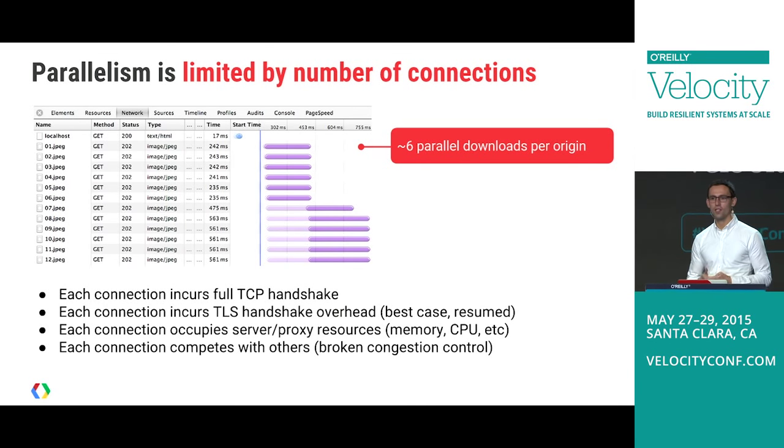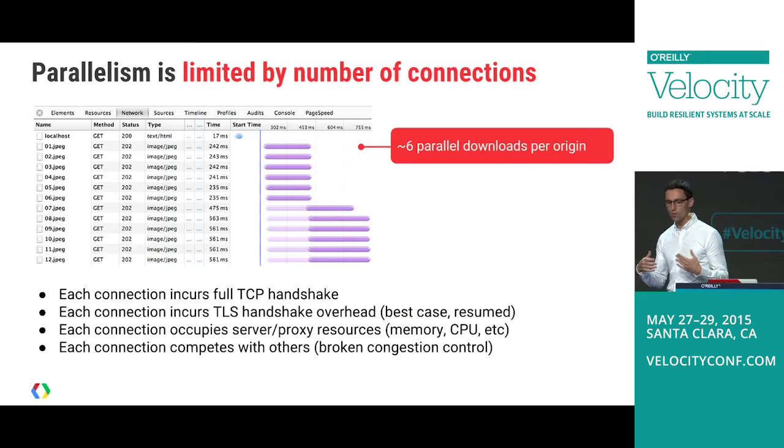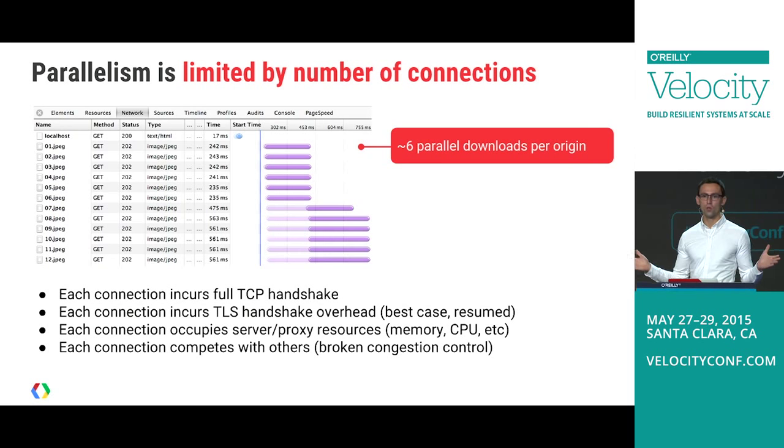Most importantly, opening multiple connections actually breaks TCP congestion control. The whole premise of congestion control is to observe what's happening within a connection and react. But when you have multiple connections to the same origin, none of them talk to each other, so they compete. This was a case study from Etsy: their search page was sharding images to fetch them in parallel, which worked well locally under latency constraints, but on a mobile restricted network it caused a huge number of retransmissions.